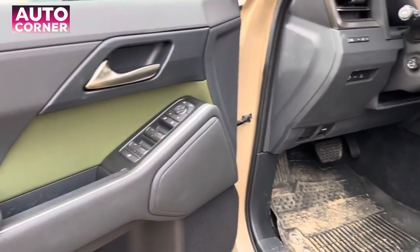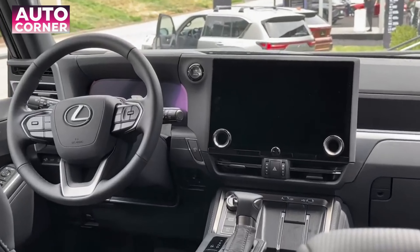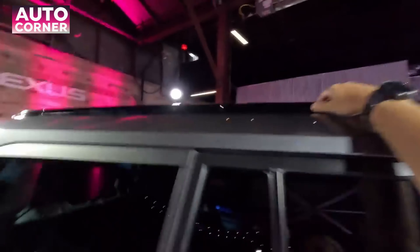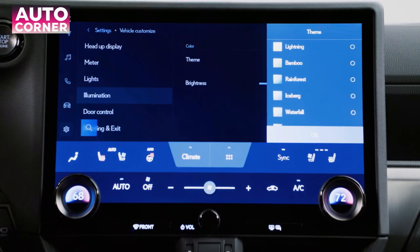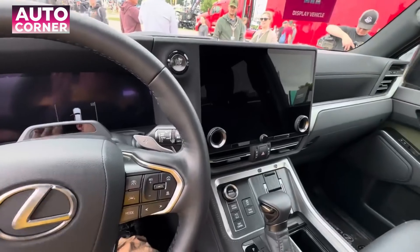Physical dials for frequently used controls like air conditioning and volume remain, and all available off-road controls are clustered near the shifter to help minimize driver distraction. The 2024 GX comes standard with wireless Apple CarPlay integration and Android Auto compatibility, as well as a 12.3-inch digital multi-information display.